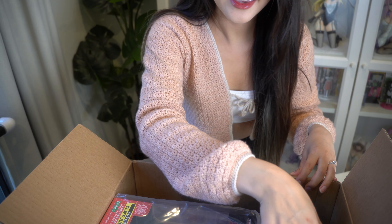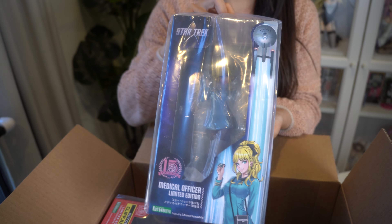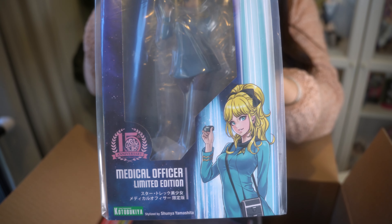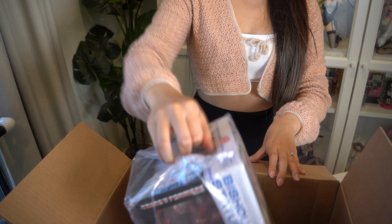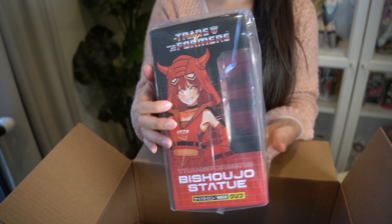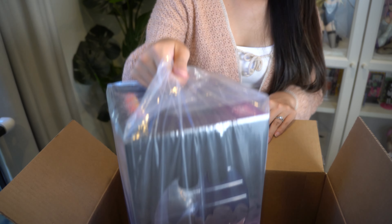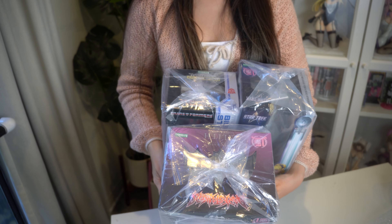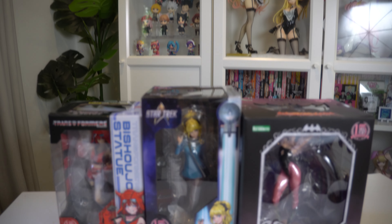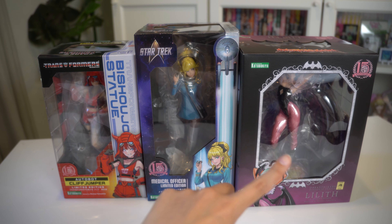Taking a first look, it looks like there are three figures. First one — Star Trek, yes! We have the female Spock medical officer, looks really really good in the box. Second, we have the Transformers continuation. And the third one is a Lilith Morrigan recolor — how stunning. I can already tell. So three figures in this video, let's take a closer look at all three of these beauties.